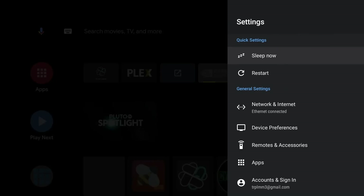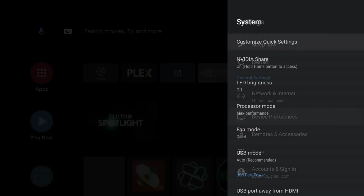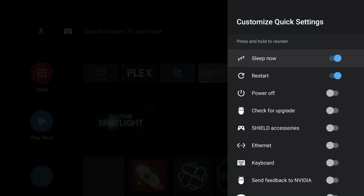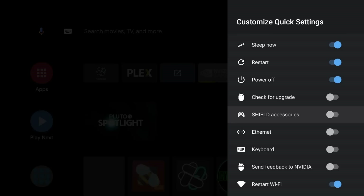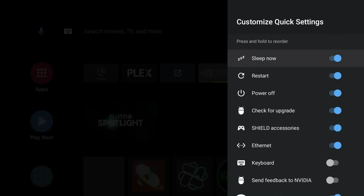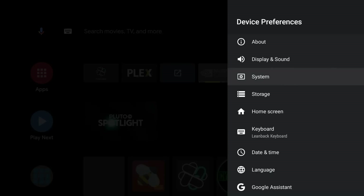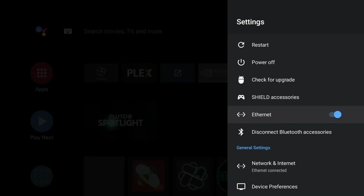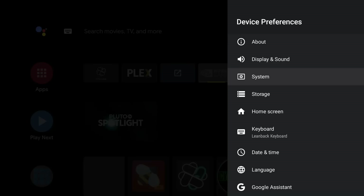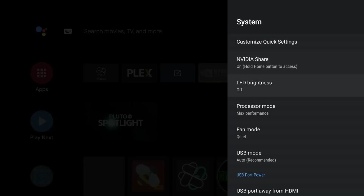Going over to Settings and Device Preferences — if you click on Customize Quick Settings, you'll see a couple of added features: an option for a quick Wi-Fi disconnect, a Bluetooth settings disconnect, and the option to check for upgrades so you can get to it a lot quicker. We also have Shield Accessory — turn that on and back out. Now those quick settings are enabled: Check for Upgrade, Power Off, Shield Accessory, Ethernet toggle, and Bluetooth toggle.